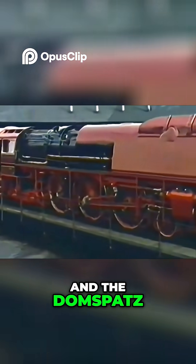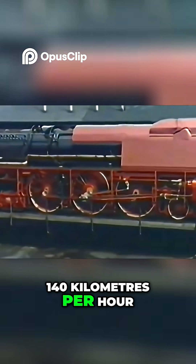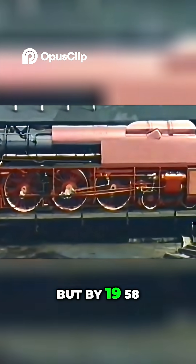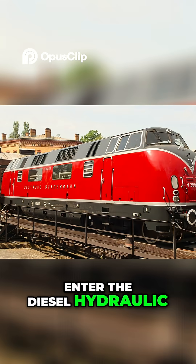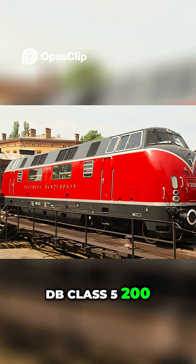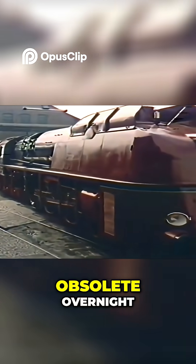Trains like the Hansit and the Domspats, at speeds up to 140 km per hour. But by 1958, their time was up. Enter the diesel-hydraulic DB Class 5200 — a smart, modern machine that rendered these giants obsolete overnight.